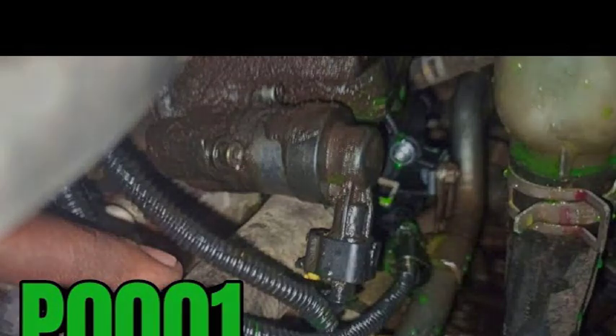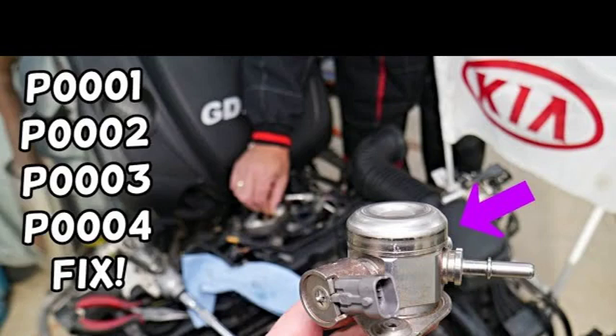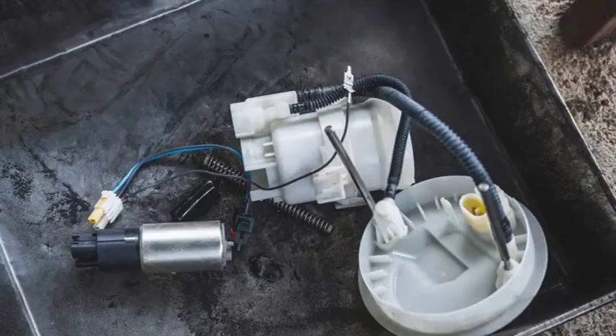The P0001 code is a generic OBD2 trouble code that indicates a problem with the fuel volume regulator control circuit. This code can be caused by a variety of factors, including a faulty fuel volume regulator, a wiring problem, or a problem with the engine control module (ECM). The most common symptoms include check engine light illumination, reduced engine power, rough idle, stalling, and increased fuel consumption. If you are experiencing any of these symptoms, it is important to have your vehicle diagnosed by a qualified mechanic as soon as possible.